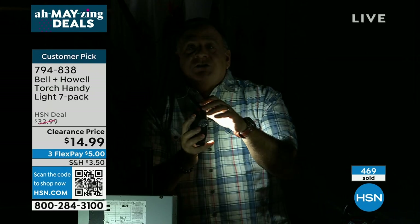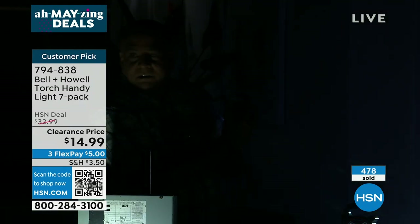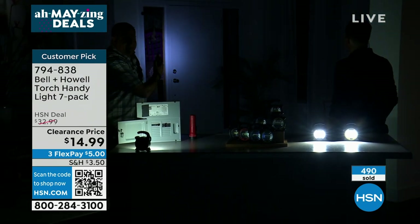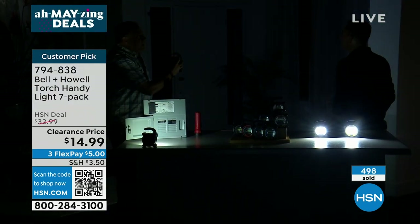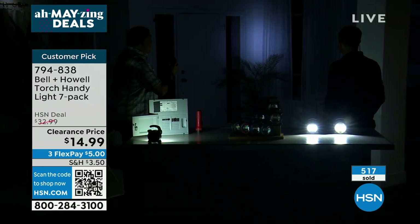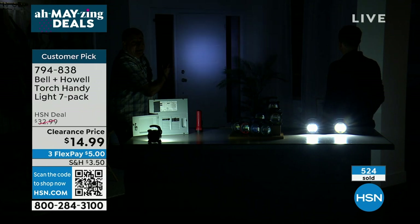There is no area light like this has. If I do that area light, look at the wall behind me — the distance that thing covers right there, that's crazy. For camping, for fishing, for the kids running around in the yard, for those blackouts, your hurricane kit — these are remarkable for the price.